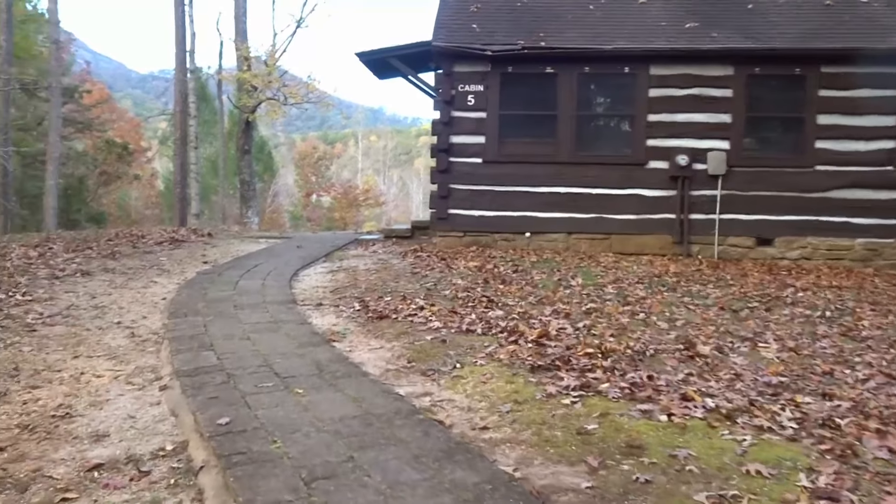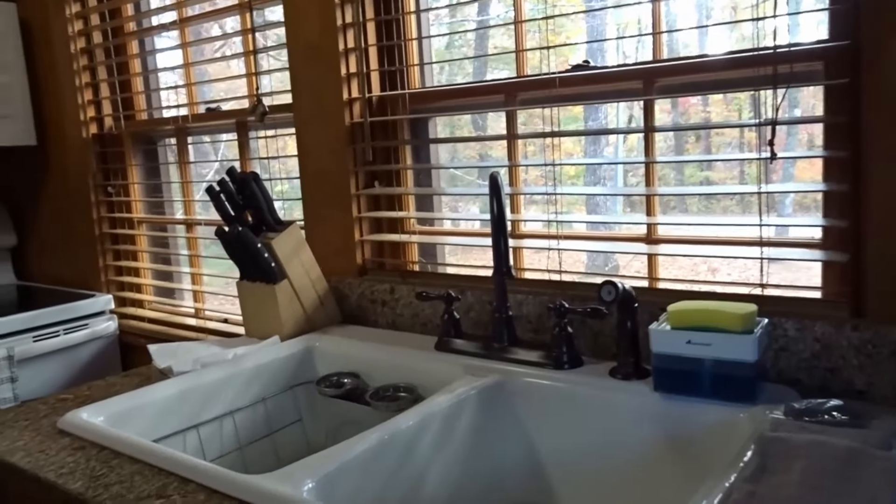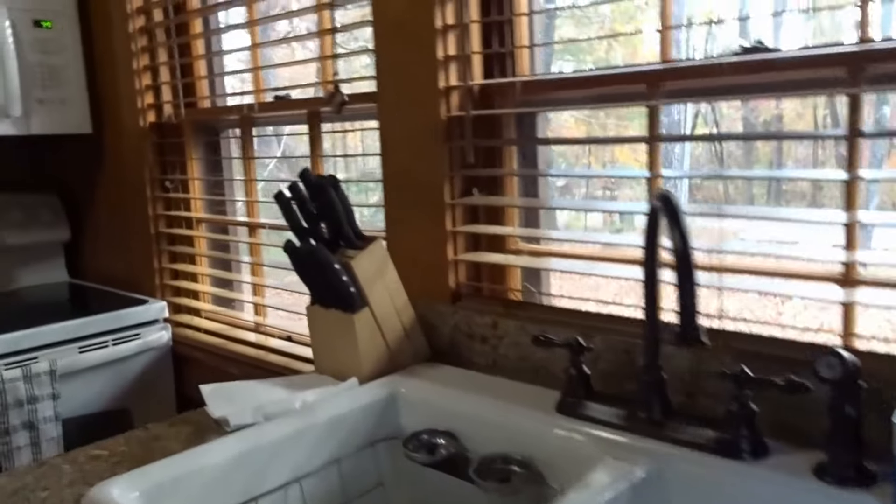You want to do the honors for us? So we enter the cabin through the kitchen where you have your sink and cooking utensils along with a stove, oven, microwave, and refrigerator.